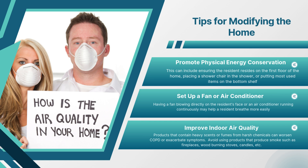Improve indoor air quality. Products that contain heavy scents or fumes from harsh chemicals can worsen COPD or exacerbate symptoms. Avoid using products that produce smoke such as fireplaces, wood-burning stoves, and candles.